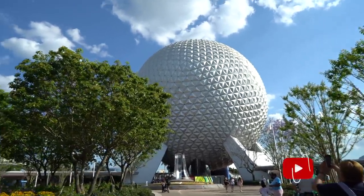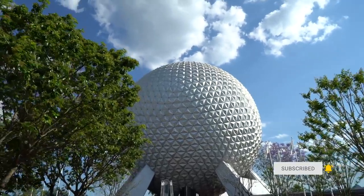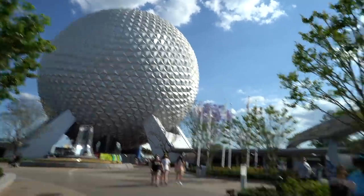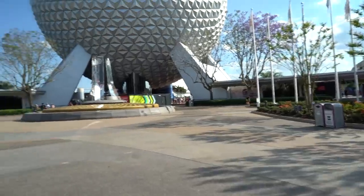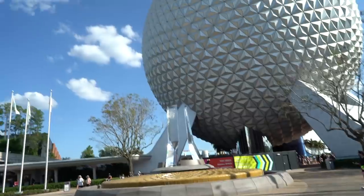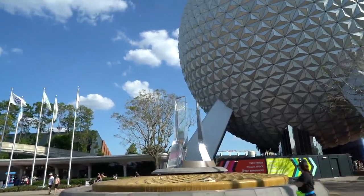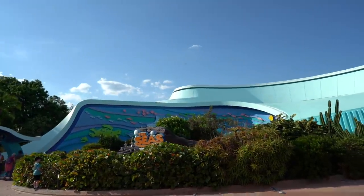We are here in EPCOT and we have dining reservations tonight at Coral Reef in about an hour, so we're just going to hang out, walk around, and maybe pin in some kids' rides. I love this new entryway — I was never a big fan of those big foothills. This looks so much better, nice and open, and I love this new monolith structure.